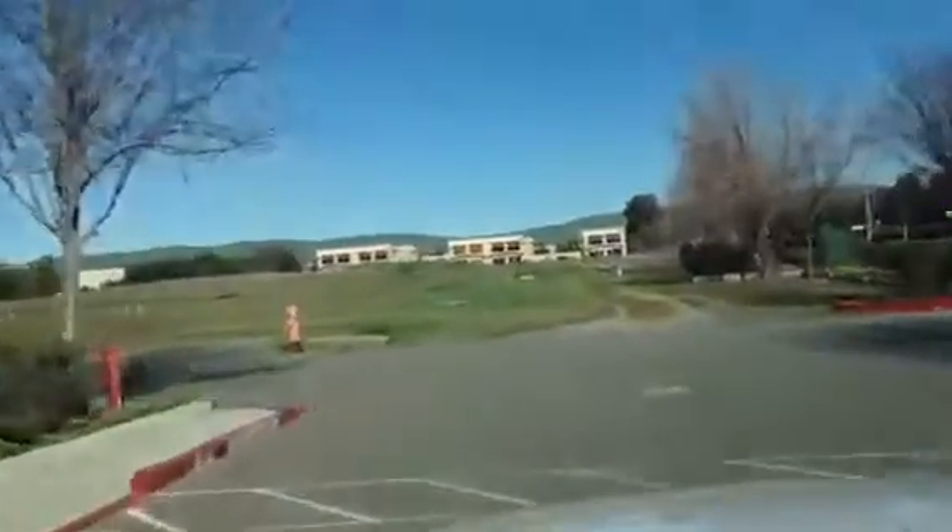Same length as a crew cab short bed — really good wheelbase. We are located in Livermore, California. Our phone number is 925-449-4747.